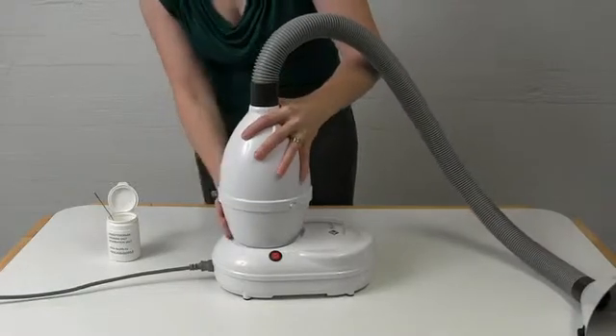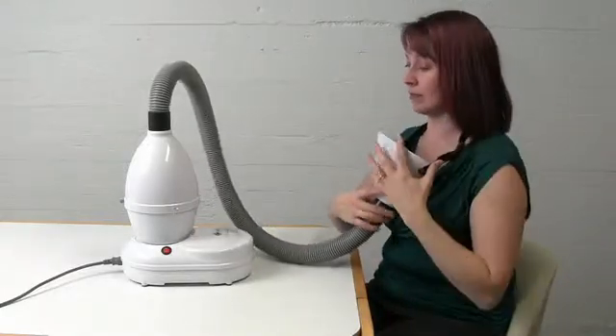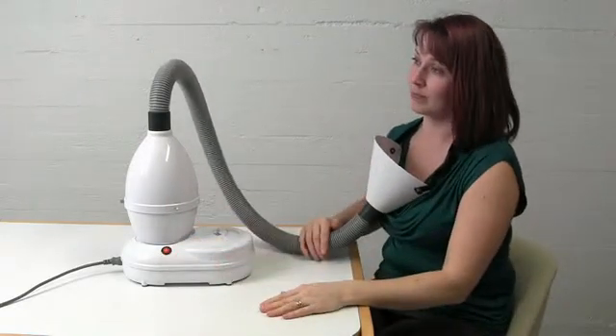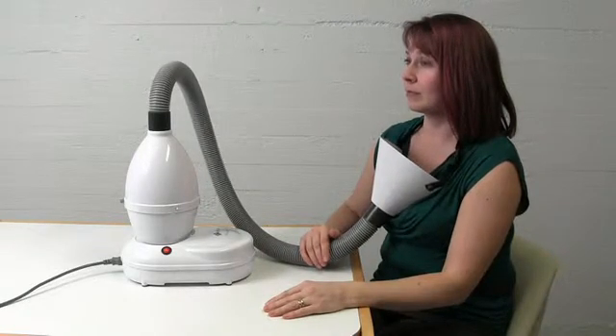The upper part of the device is then inserted back into its place. The breathing funnel is placed on the patient's chest at a suitable height so that the salt dust will have easy access to the respiratory tract.